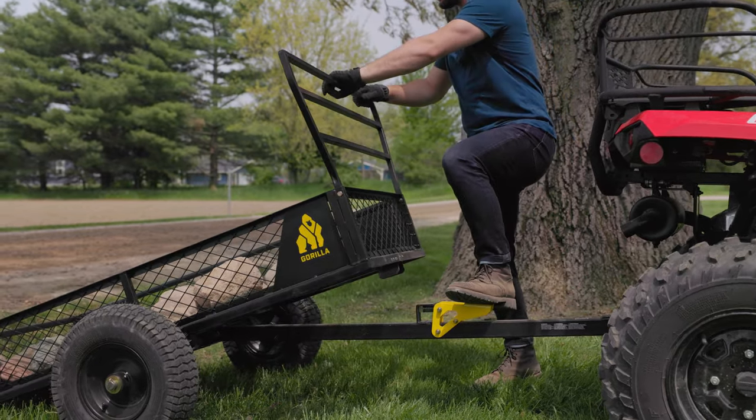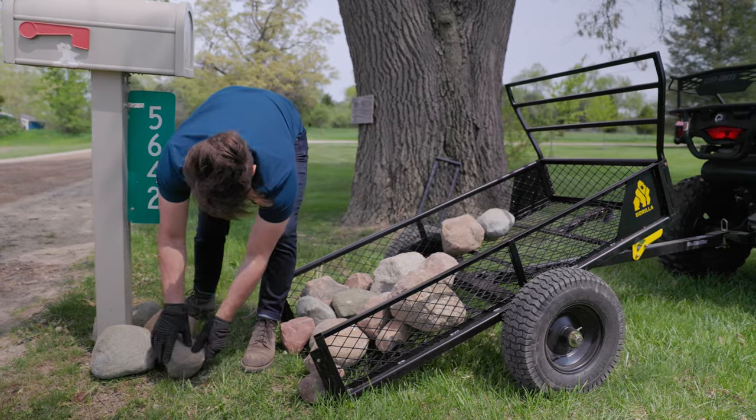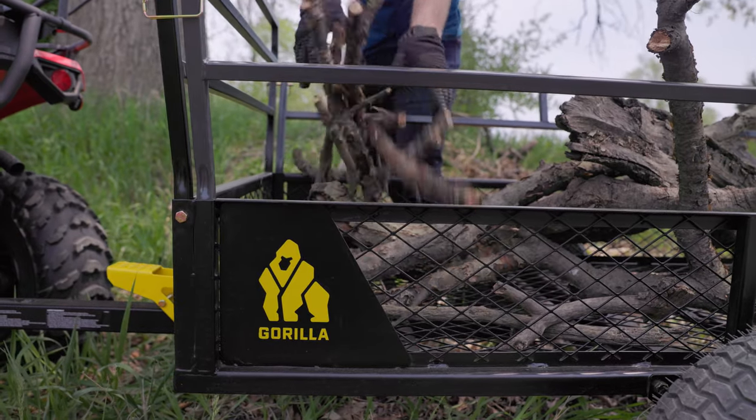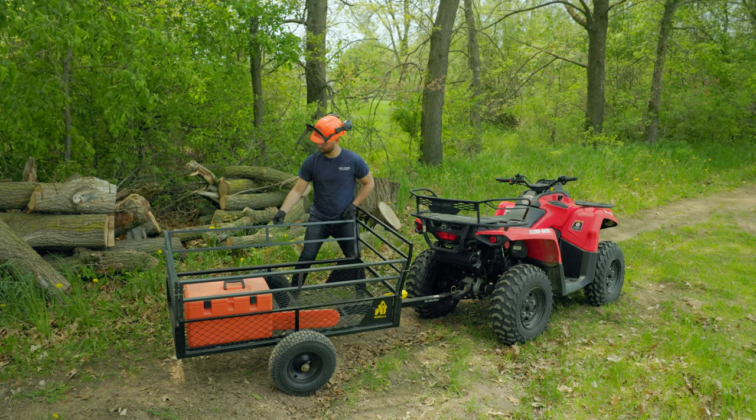Convenience is key. Its easy-to-use dump latch allows for effortless unloading, saving you time and effort. The extra-tall removable sides and 3-in-1 tailgate provide added versatility, making it a breeze to transport larger loads.